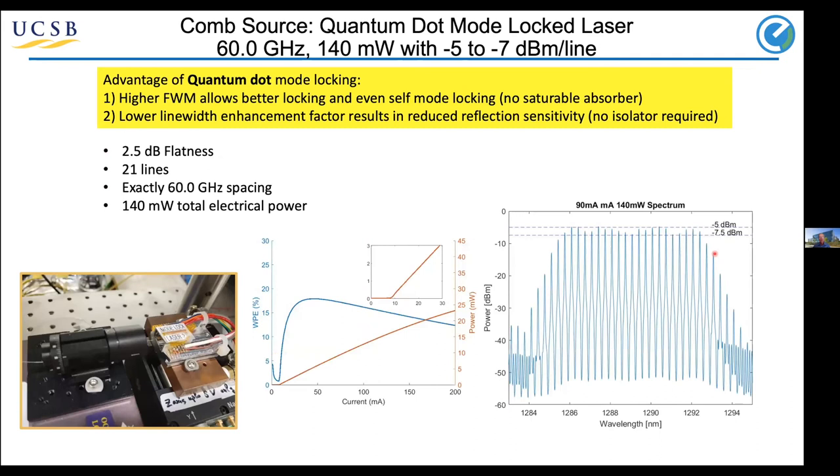In terms of comb sources, I'll talk about two ways to do it. Our focus in the first results I showed are using mode-locked sources — specifically quantum dot mode-locked sources — for two reasons. One is the very high four-wave mixing coefficient means the different lines get locked together, so even without a saturable absorber, you can get mode locking, and that I think will end up being the most efficient. The second is the lower linewidth enhancement factor means you have very reduced reflection sensitivity, since most PIC systems, particularly with integrated lasers, don't have space for an isolator. Our spacing in this core system is 60 gigahertz, and we have 20 lines now — 21 in the first demonstration where we were doing clock recovery. The flatness is within a couple of dB, and the total electrical power needed to generate this is only 140 milliwatts, which is what lets us get to this half picojoule per bit.